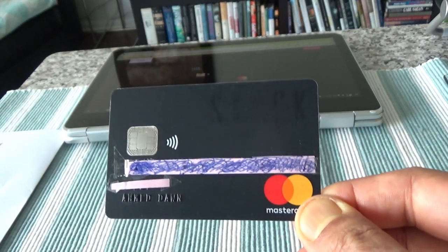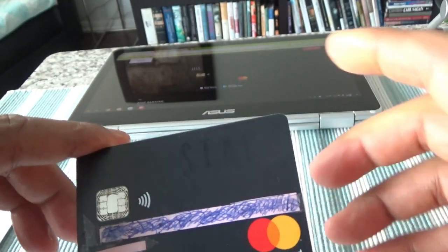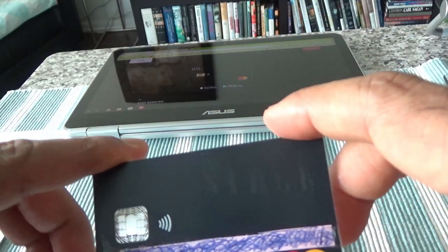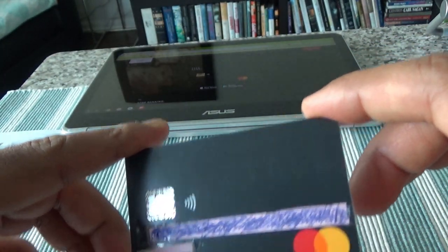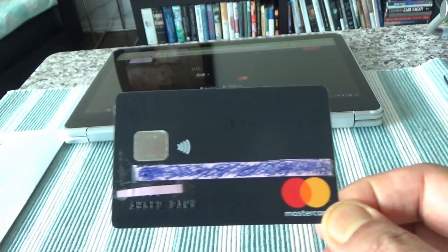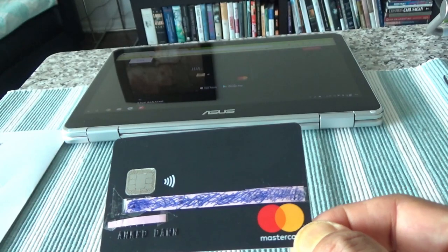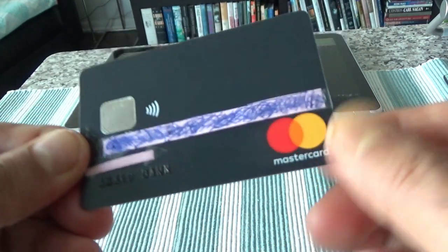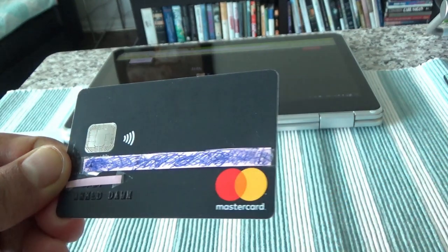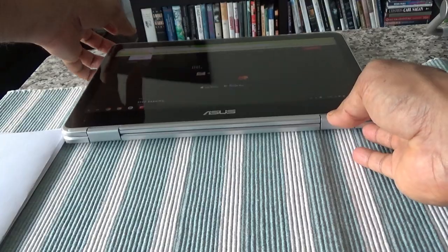Here is the Stack prepaid MasterCard. 'Stack' is written on it and it's all black. The card actually looks pretty good for a prepaid credit card. It's a good-looking card, no doubt. Let's go to the Stack website and I'll show you some features.